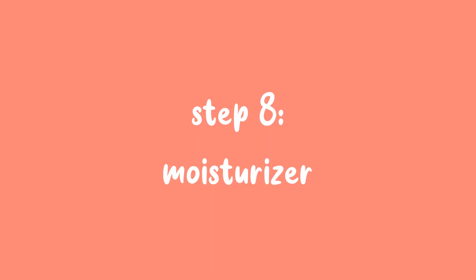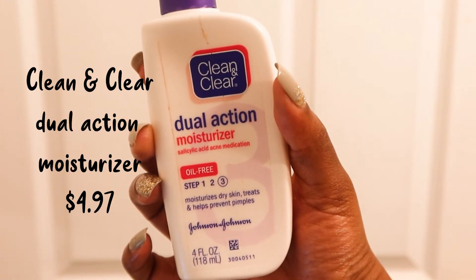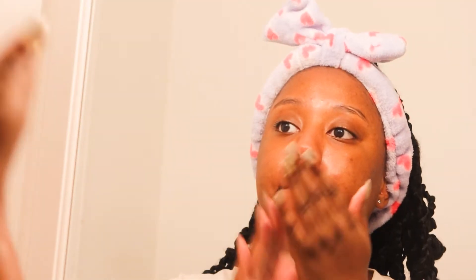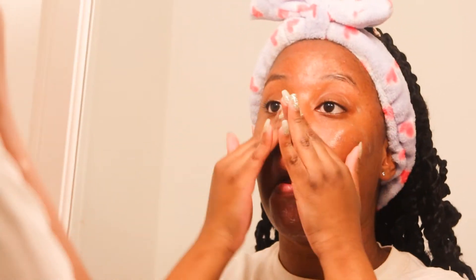Step 8 is my moisturizer — my holy grail product. This is my Clean and Clear Dual Action Moisturizer. I'm actually going to try the one from Fenty just to see if I like it, but I love this moisturizer so much. If you want a cheap, good moisturizer, I recommend this one — it's only $5. I've been using it since high school.